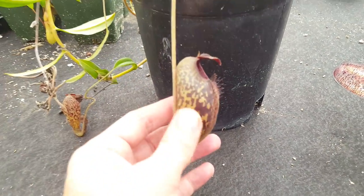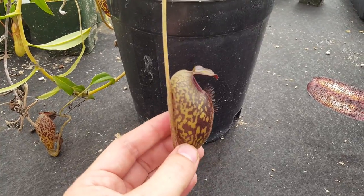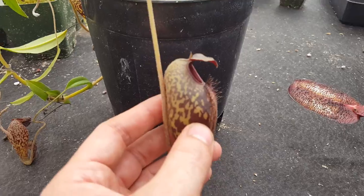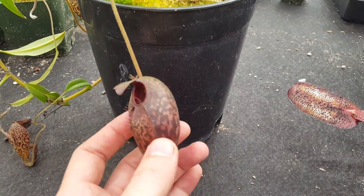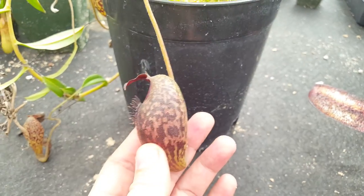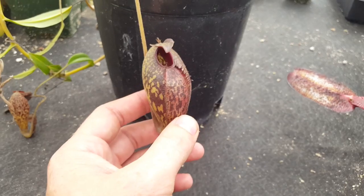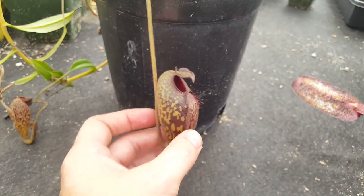Panning over here, we have Nepenthes aristolochoides. This is again an extremely extreme plant — nothing else looks like it. Unlike basically every other Nepenthes, the pitcher opens to the side rather than through the top, with a tiny little opening. Completely weird looking — it looks almost like an engorged tick. This is a very endangered plant located at very high altitude. Really, really cool plant.